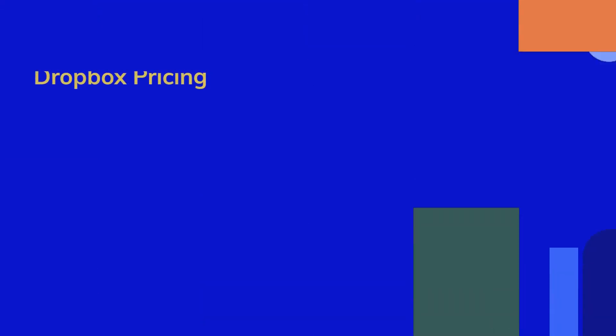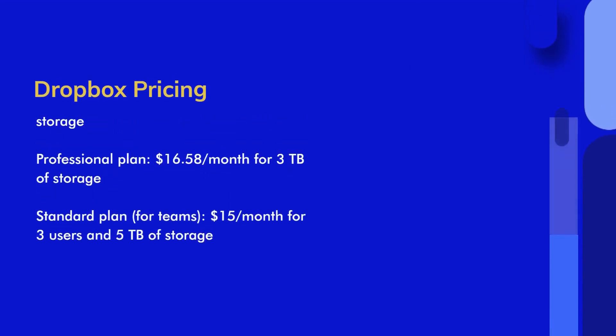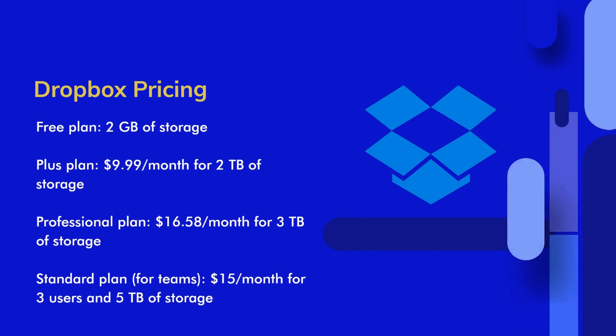Pricing. Dropbox offers a free plan with 2GB of storage. Their Plus plan is priced at $9.99 per month for 2TB of storage, while the Professional plan costs $16.58 per month with 3TB of storage. For Teams, Dropbox provides the standard plan at $15 per month for 3 users and 5TB of storage.